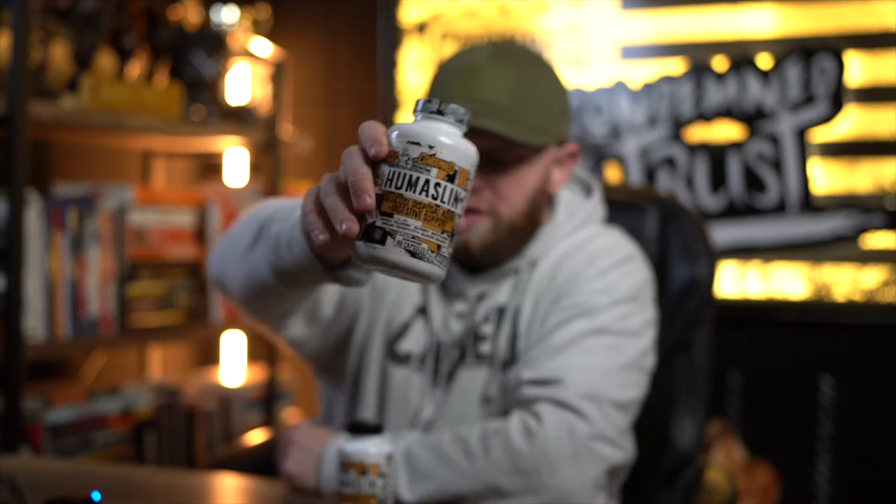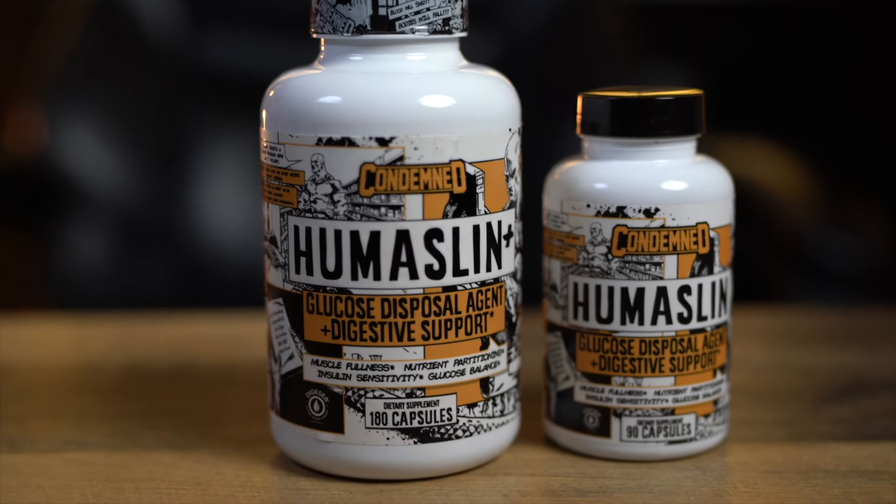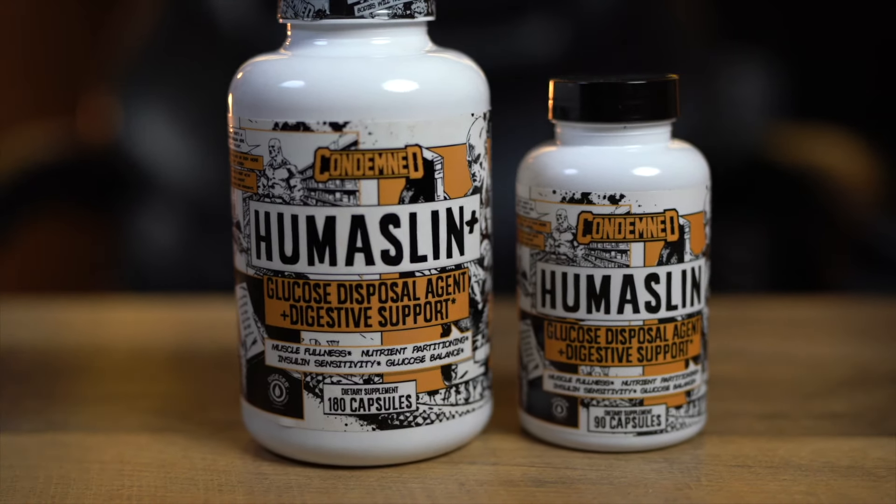Humuslin Plus — identical formula, just a bigger size. The first benefit you're going to notice from taking a GDA like Humuslin is the digestive enzyme complex we added. Basically, what that's going to do is help you break down foods, get them out of the stomach a little faster, digest a little bit better. You're not going to feel as bloated and you'll feel more comfortable while eating bigger calorie meals.